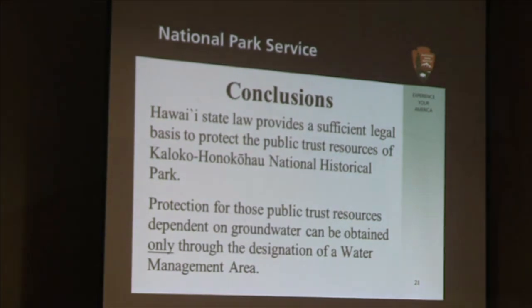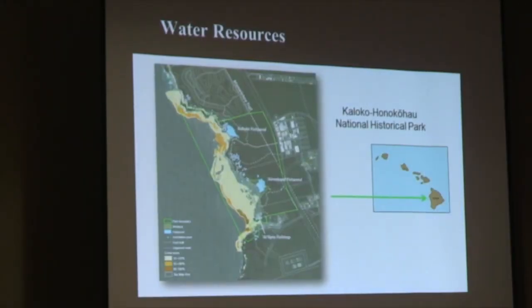We concluded that the only way we could obtain such protection was through the designation of a water management area. I'm going to give a scientific overview of the information in the petition. We do not have evidence that existing pumping has adversely affected these resources. What we are asking is analogous to an in-stream flow standard for groundwater to keep these resources healthy. It's been suggested we should wait for impacts to be observed and then ask for restrictions on pumping — but this would be like trying to put water back in the stream after you diverted too much.